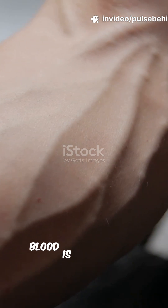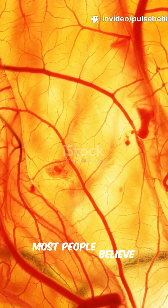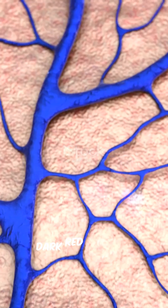Here's a medical mystery. Your blood is never blue. So why do your veins look blue under your skin? Most people believe low-oxygen blood turns blue. That's wrong. Human blood is always red — bright red with oxygen, dark red without.